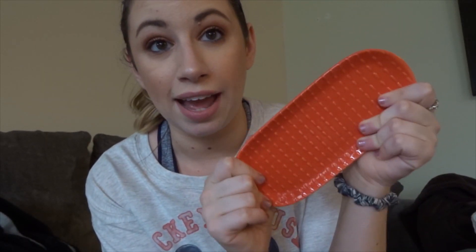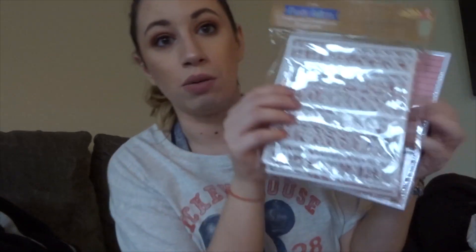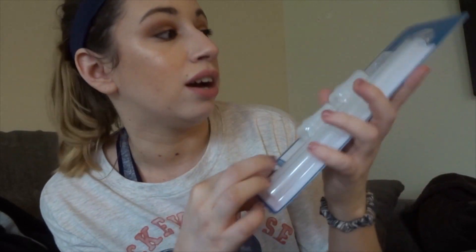I grabbed some stuff from the Dollar Spot. I want to do a lot better with flat lays — I think they're so pretty but I never remember to do them. I got a little dish from the Dollar Spot for flat lays, and also a letter board with white letters. I've also gotten back on the CamelBak water bottle — I take it to work every day. Mine was old so I got a fresh set of bite valves and straws.